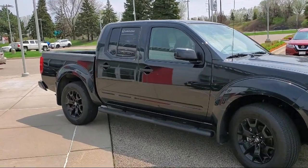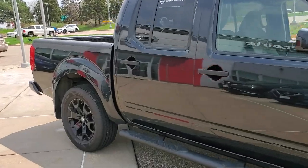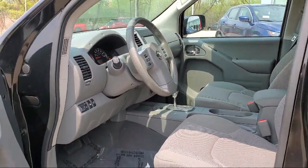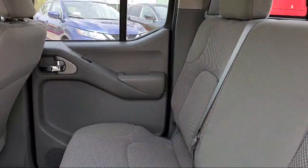At Eden Prairie Nissan we want to change the way you drive by delivering an exceptional car buying experience in a non-traditional way. Our friendly, knowledgeable, no pressure sales staff is committed to delivering a transparent, efficient, and no hassle transaction that's unique to the industry.